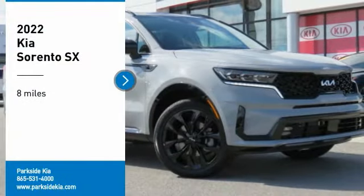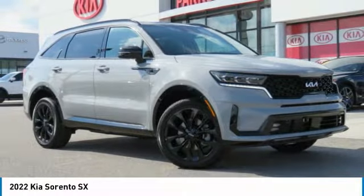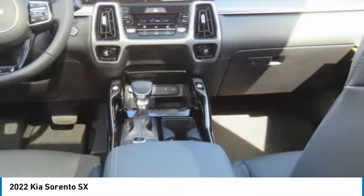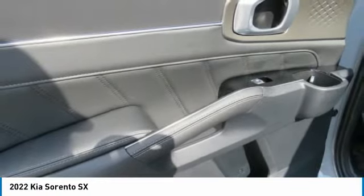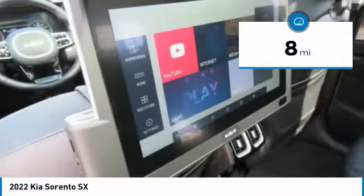We are pleased to show you the 2022 Sorento. The Kia Sorento is a comfortable riding, powerful, compact SUV loaded with impressive standard features. Take one look at its stylish, sleek design and you'll want to cross over to a Sorento. This vehicle has less than 100 miles.